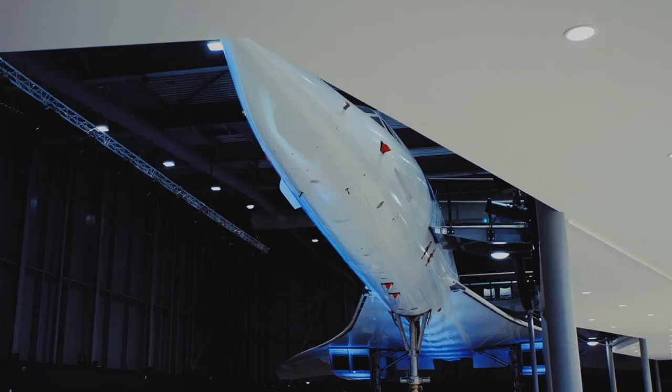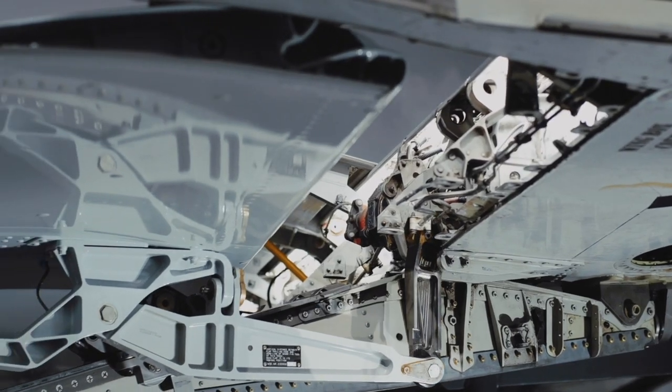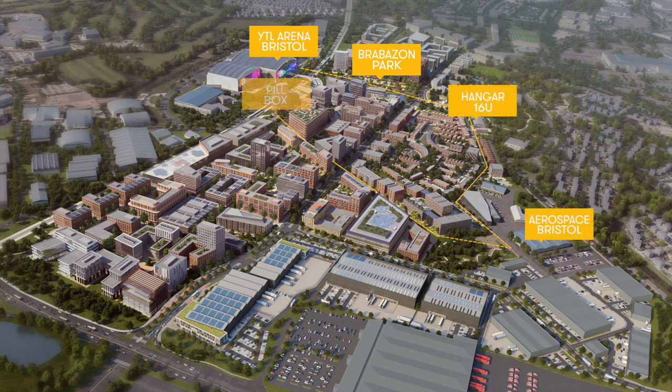When designing Brabazon Park it was really important for us to be loud and proud about the heritage of the site. We created the Heritage Trail to really celebrate Brabazon's rich engineering history. The trail is a loop that runs through the park to connect the old Brabazon hangars to Hangar 16U to the north, the Aerospace Bristol Museum, and a listed pool box that will be adjacent to our future railway station.